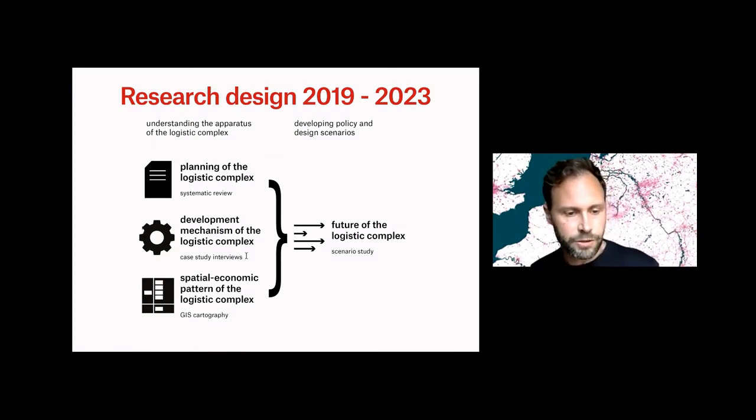So how did I structure my research? I basically broke it up into two parts. The first part, I tried to understand the apparatus of the logistic complex — how was it planned since the 1980s, spatially? How do the stakeholders work to build this logistic complex and the warehouses?